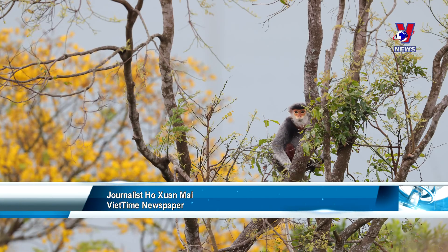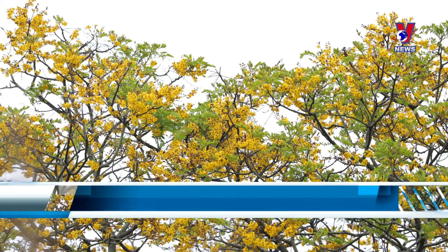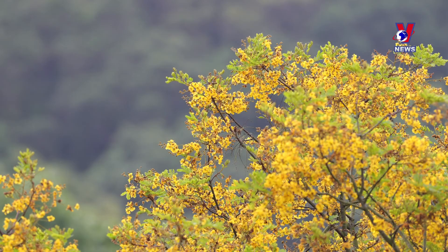I took advantage of my work to capture shots of the langurs amid the yellow forest. I am a journalist, so I want to convey beautiful images from Son Tra to the public.